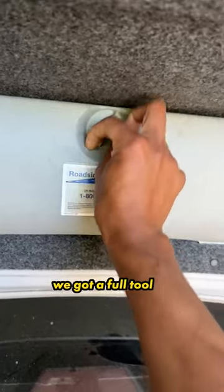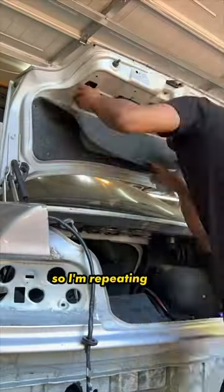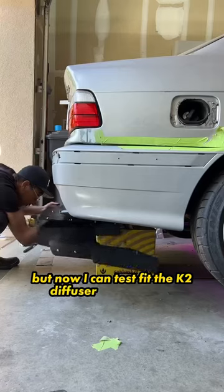I'm wondering what the chances are we've got a full tool kit — and yeah, thankfully our old trunk has most of them to swap over. So I'm repeating the process. I'm super nervous for the final test fit, but this turned out even better than I could have imagined. I still need to fine-tune, but now I can test fit the K2 diffuser and the wing. Stay tuned for Day 3.